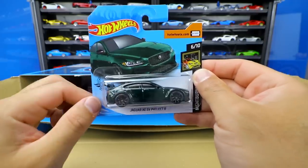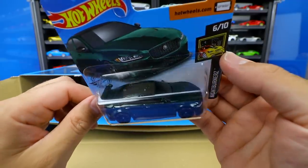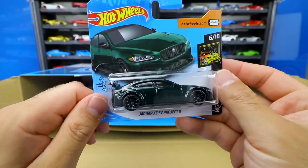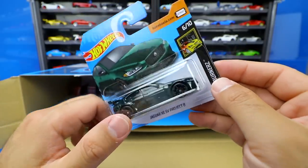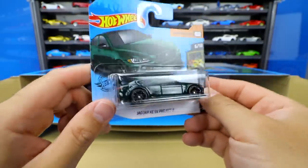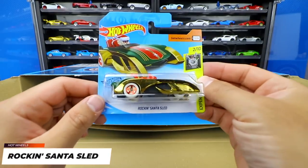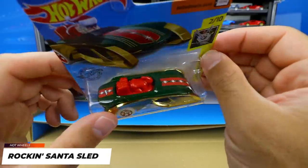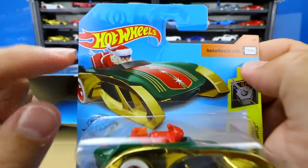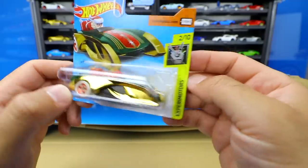Looking at the Jaguar XE SV Project Eight closely — in certain light it looks very black, but when you put it under different lighting, yes, it is dark green. It's got the carbon fiber roof imitation and blacked-out wheels, but it's a really really cool car. I'd like to see more colors of that one. Next up we have Rocking Santa Sled — just a crazy fantasy car, a fast sled with Santa inside wearing goggles, all ready to go fast. It's a really weird casting — the front wheels are hidden into the bottom base of the car and the rear ones are fully exposed. Not really my flavor.